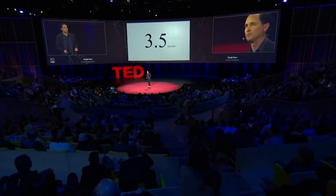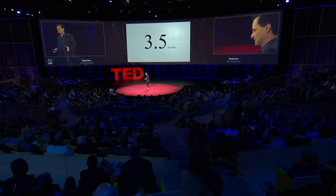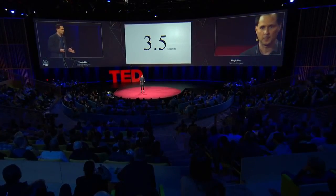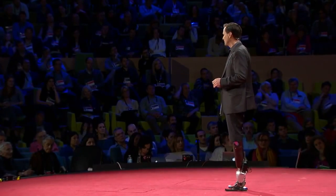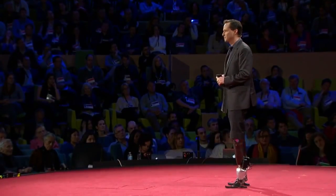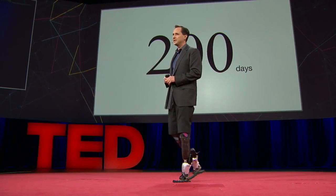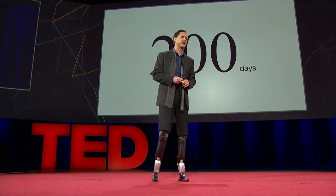Bionics is not only about making people stronger and faster. Our expression, our humanity, can be embedded into electromechanics. It was 3.5 seconds between the bomb blasts in the Boston terrorist attack. In 3.5 seconds, the criminals and cowards took Adrienne off the dance floor. In 200 days, we put her back. We will not be intimidated, brought down, diminished, conquered, or stopped by acts of violence.